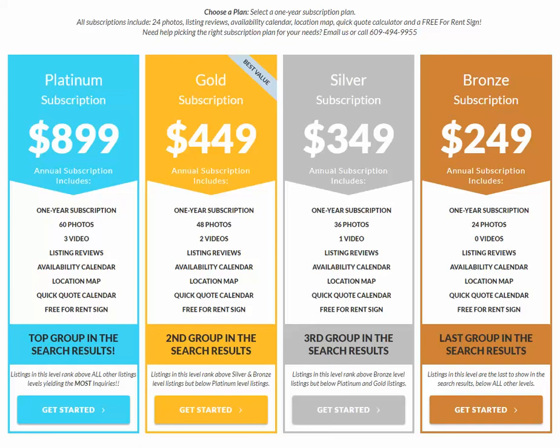One of the questions we get from new owners who are looking to advertise with us is what subscription level should I pick? So we put together this quick video just to go over the different packages and give you some insight on which one you should select.